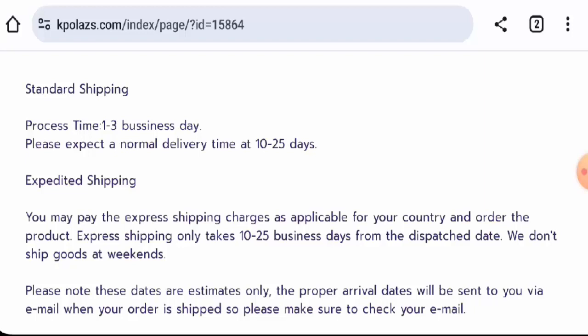We will now talk about the legitimacy factors, with the help of which you can judge whether this website is legit or a scam site. This website is secured by the HTTPS protocol and SSL integration to keep the details and transactions safe, which is a good sign.